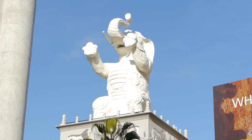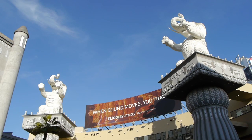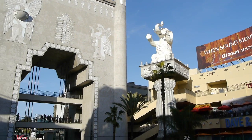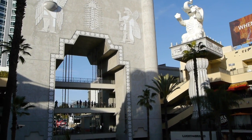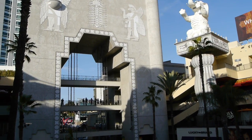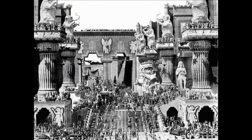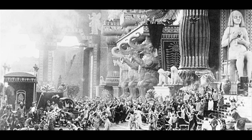Let's get back down to the Hollywood and Highland complex. This is the Elephant Plaza, constructed here to commemorate a large movie set built on this location in 1916. It was, in fact, the largest movie set ever built at that time — for D.W. Griffith's film Intolerance. To this day it's one of the largest movie sets ever constructed. The film went bust and the city of Los Angeles had to pay to tear the set down.